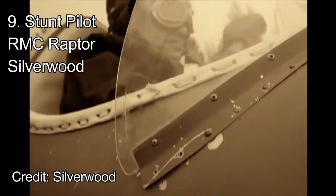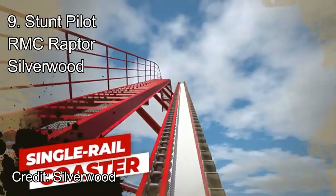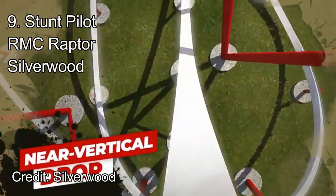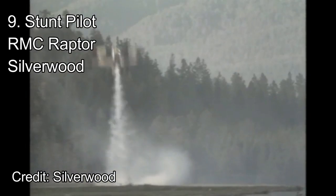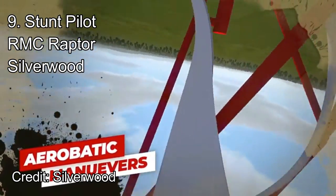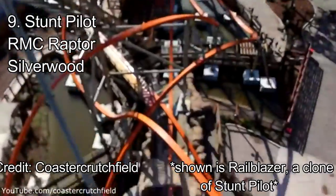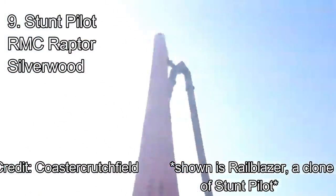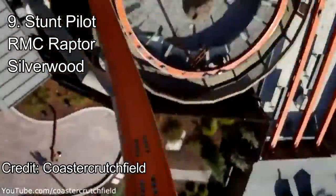Number 9: Stunt Pilot at Silverwood. 2021 will be full of single rail coasters, and Stunt Pilot is one of them. This ride, in contrast to Big Dipper, is an RMC and is more tightly packed. While this ride doesn't have a launch, the rest of the layout makes up for it. Starting with an ejector-filled drop, the ride whips into a dive loop. This dive loop throws riders around in one of the whippiest moments ever.